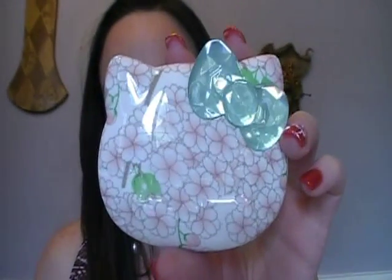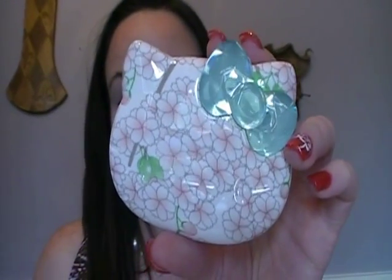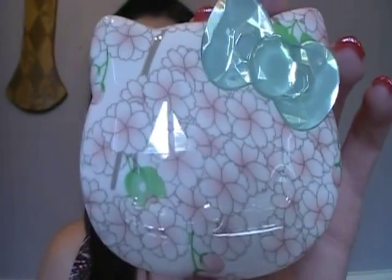Now only Sephora is carrying this for Hello Kitty, so I wanted to show you guys — look at the packaging! I absolutely love it. The cherry blossoms are absolutely gorgeous and so cute, and I love the bow too. So that's what the palette looks like.